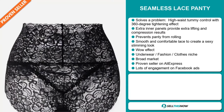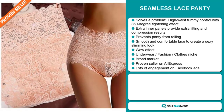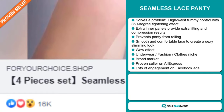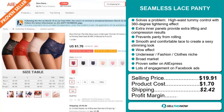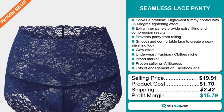It falls under the underwear fashion clothes niche market, and we also think that this item has a broad market base. It's a proven seller on AliExpress with many many orders, and the Facebook ad is getting a lot of engagement. The selling price of the Seamless Lace Panty is $19.91, whereas the product cost is only $1.70. Shipping will set you back $2.42, so you're looking at a good profit margin of $15.79. Sell this now.